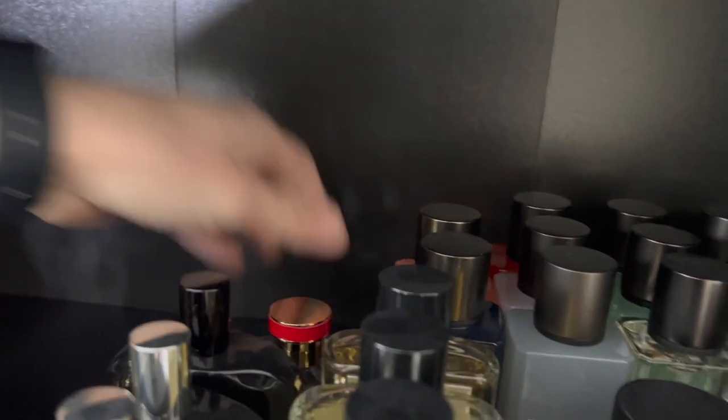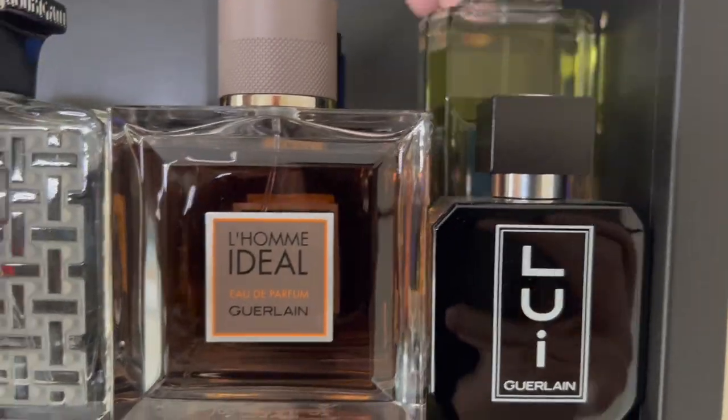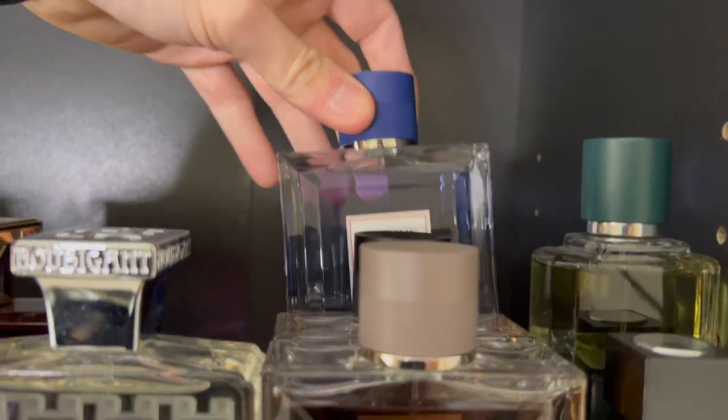Also Rosewood Amour from Banana Republic. Let's move up to my Guerlains — I have Vetiver, L'Homme Idéal Eau de Parfum, L'Homme Idéal Le Intense, and back there L'Homme Idéal Sport.